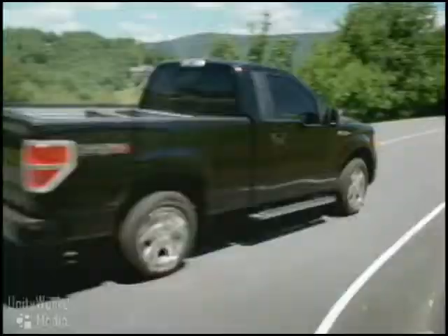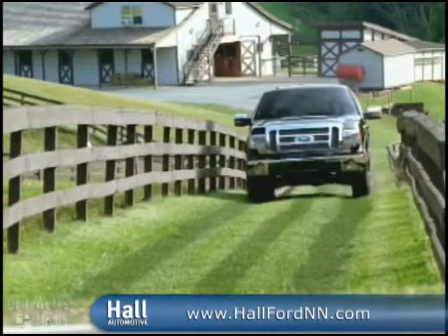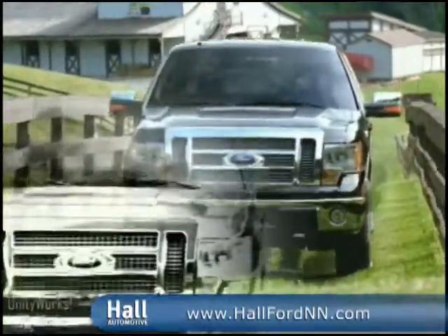F-150 features a three-engine lineup that provides excellent power and fuel economy. The robust 5.4-liter three-valve V8 is E85 flex-fuel capable. The new 4.6-liter V8 increases performance while reducing emissions.